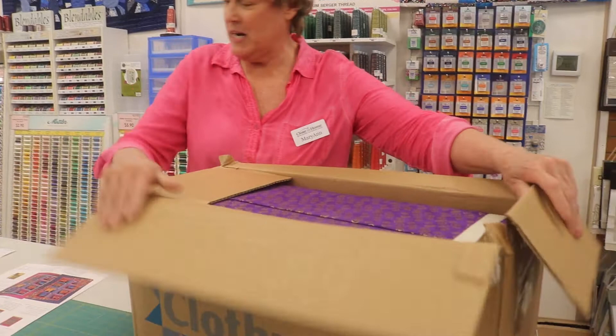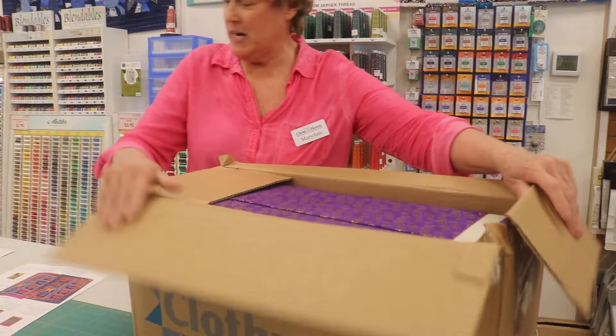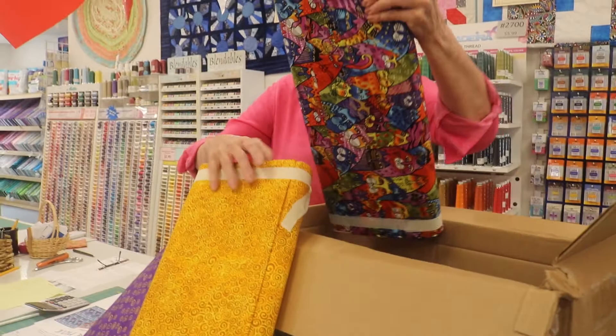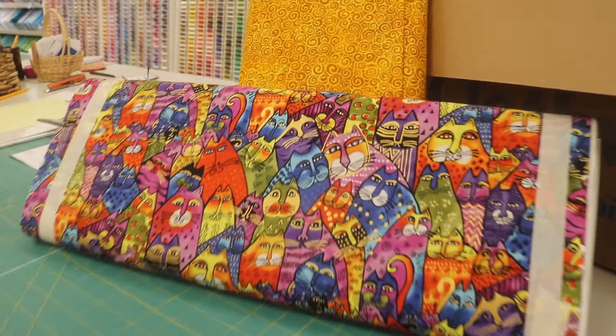We've still got more things coming even though it's Shop Hop week. This is Laurel Birch Feline Frog. So for all you cat lovers out there, here is what we've got for you. Look at the kitty cats. Laurel is very creative with her colors and this line does not disappoint.